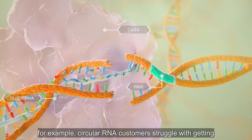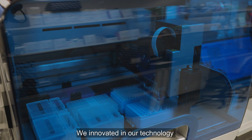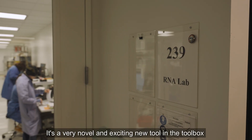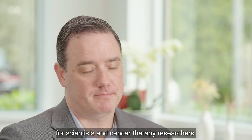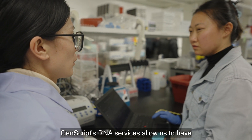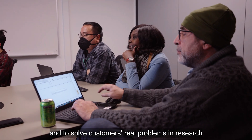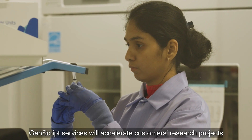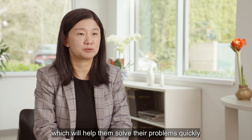There is a big barrier — for example, circular RNA customers have struggled with getting high purity product for their research projects. We innovated in our technology and are able to provide that more efficiently for customers. It's a very novel and exciting new tool in the toolbox for scientists, cancer therapy researchers, and vaccine researchers. GenScript's RNA service allows us the opportunity to talk with frontier researchers and solve customers' real problems in research, accelerating their projects with all the resources they need in one place.